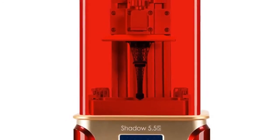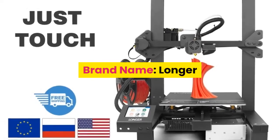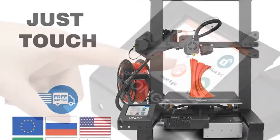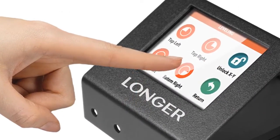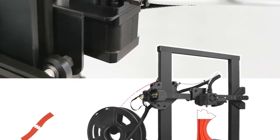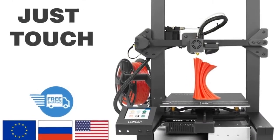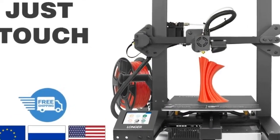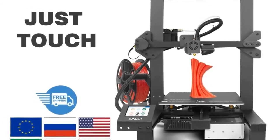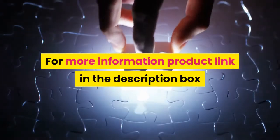For more information, the product link is in the description box. Number two: brand name Longer, model number LK4. Printing technology: FDM. Extruder: single. Filament detector: yes. Heated bed: yes. Resume printing: yes. Slicing software: Cura, Repetier Host. File format: G-code, STL. Connection: TF card or USB cable. For more information, the product link is in the description box.